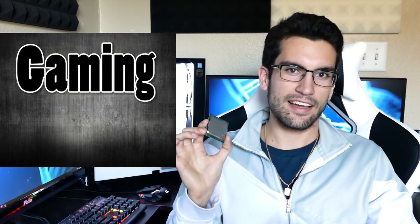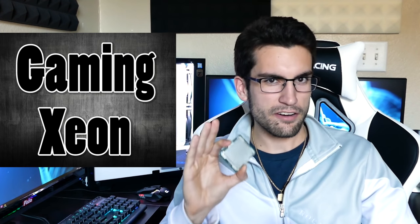Two words that do not belong in the same sentence: Gaming and Xeon. Now there are very, very few exceptions — see this video right here for one of those. I gamed on a 1230v5 but only because I could base clock overclock. If it wasn't for that, the lower frequency of the Xeon processor just really wouldn't have competed with an overclockable i5 or an overclockable i7.